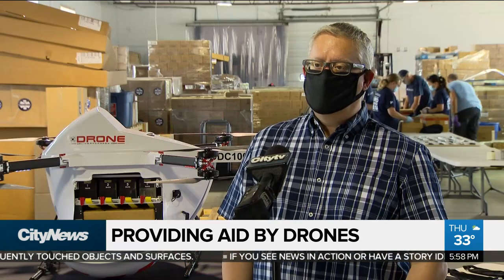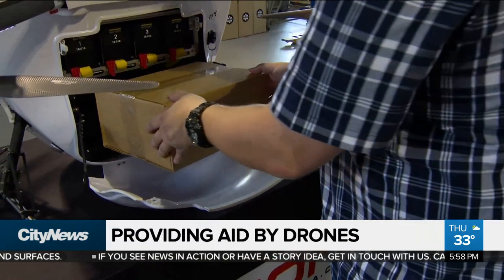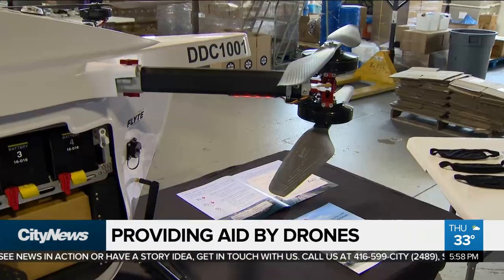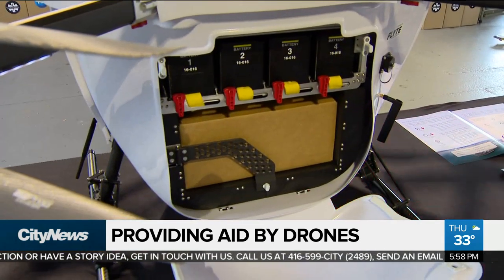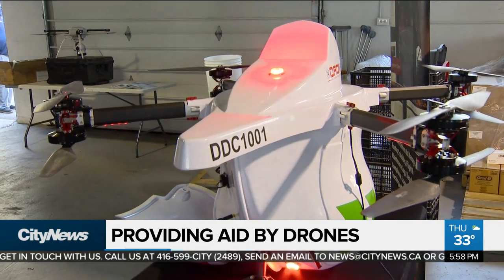We'll be moving COVID-19 related cargo back and forth from the mainland to the island. The reason the community wants to do this is they want to isolate the community from the virus, so drones are a perfect application for limiting person-to-person contact but still moving cargo.